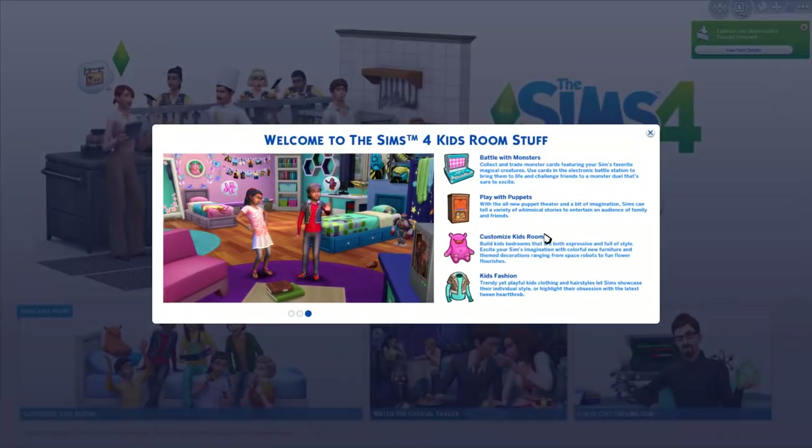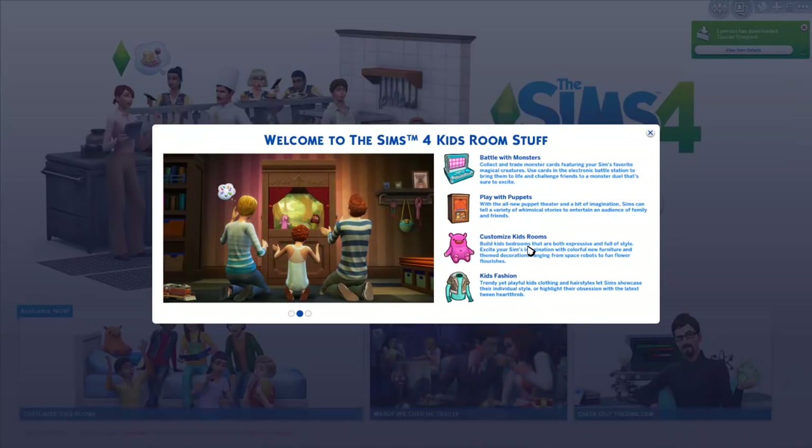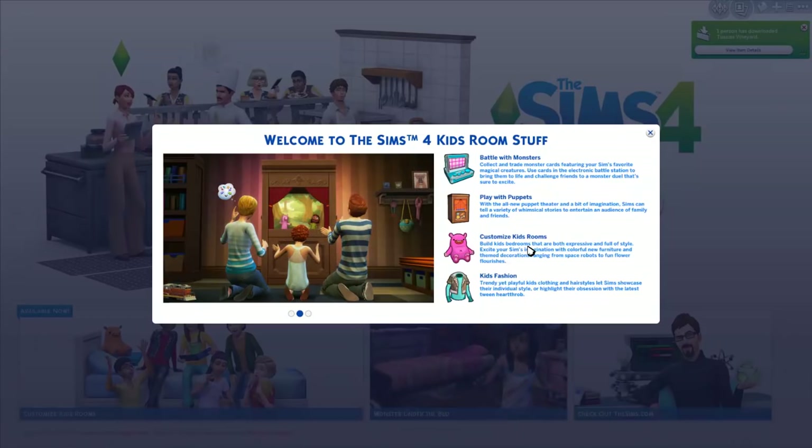Hello there everybody, it is me Fizer Bunny and welcome back to another Sims 4 overview slash first impression video. Today we're checking out the Sims 4 Kids Room stuff, which is the seventh stuff pack for the Sims 4. I can't believe we already have seven of these. I wasn't expecting another July release, but we have two content drops for July.